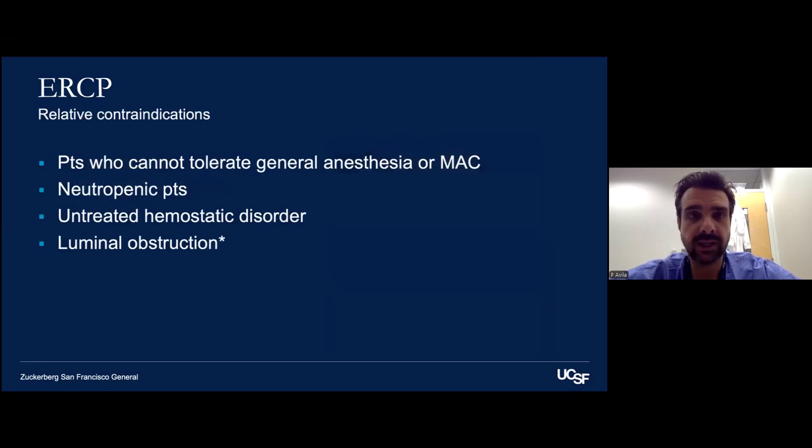What are some of the relative contraindications to consider when getting a consult for ERCP? Patients who cannot tolerate general anesthesia or MAC. Some patients are incredibly sick in the ICU because of ascending cholangitis and are unstable — you have to have a discussion with the ICU team and anesthesiologist, because decompressing their system can take an unstable patient and make them stable. Also consider neutropenic patients, untreated bleeding disorders, and luminal obstruction, though we have experience with partial or complete obstructions and can get creative.